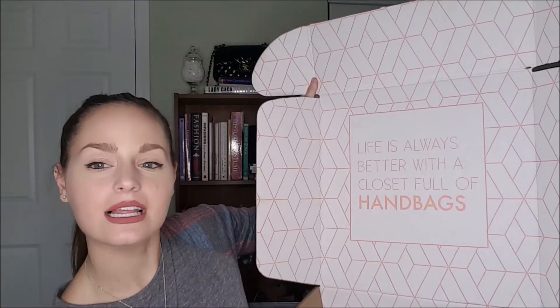It comes in this giant big box, and inside it always says 'life is always better with a closet full of handbags.' My bag this month is from BB — it is a black quilted crossbody. It's small and has a gold chain. BB is a name brand with their own stores, so I was super excited to get a designer bag for $36.